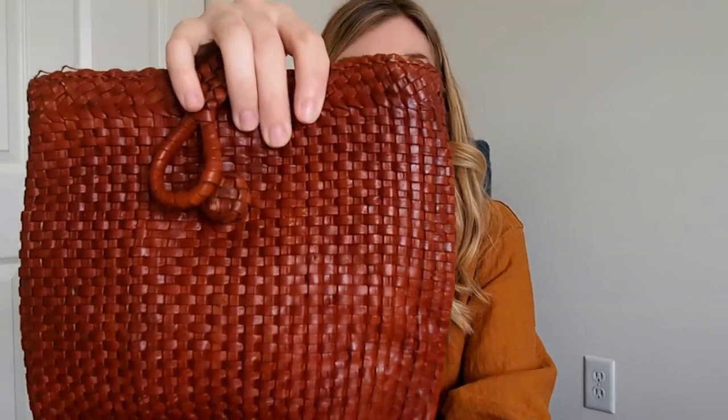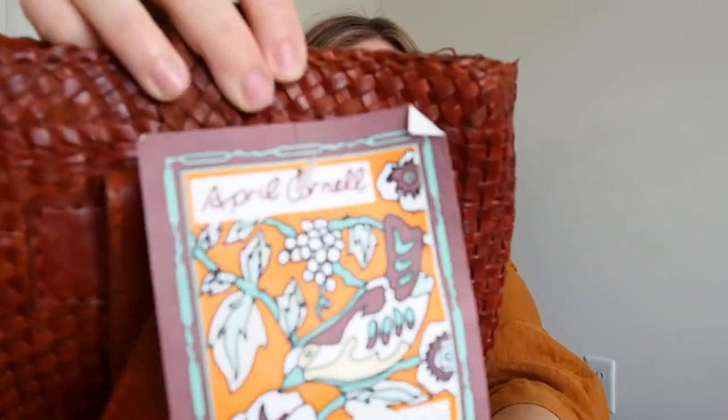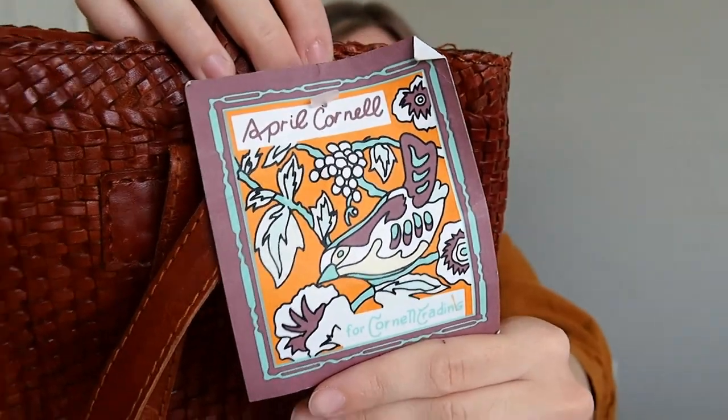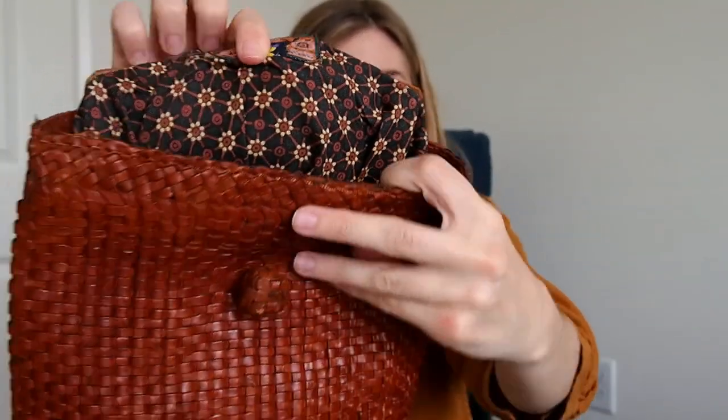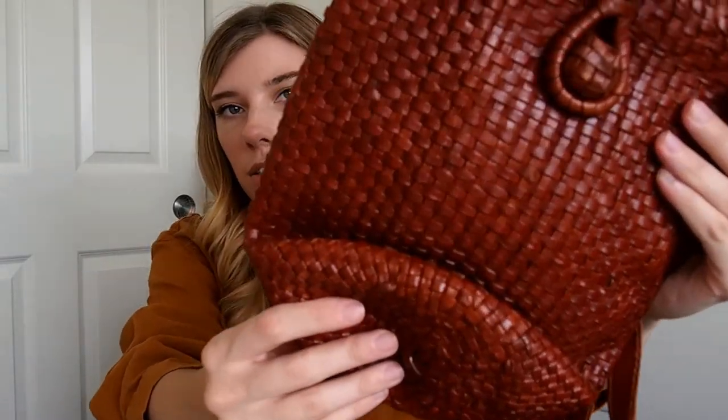Next is this cute little vintage woven backpack. This is the brand April Cornell and it has a fun patterned cotton lining in there. I thought this was good for the summer and I like the woven leather on it. I think it's really pretty, so we'll see how that does.